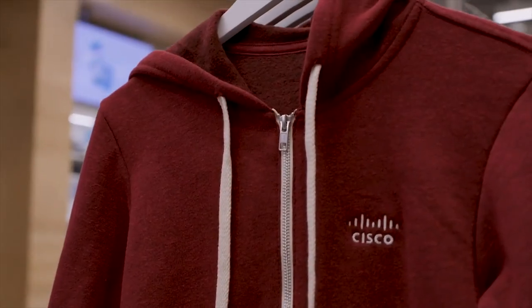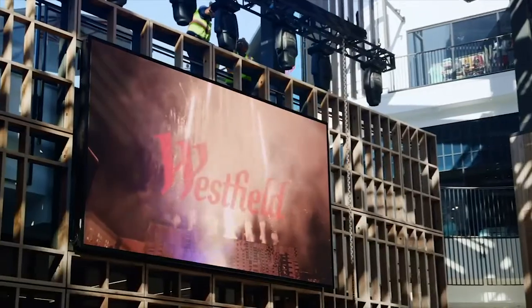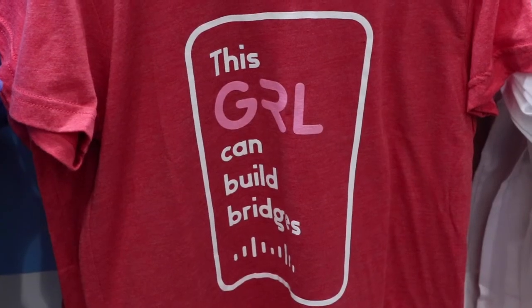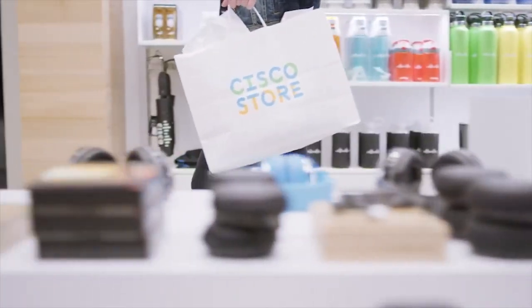This store largely serves as a testing ground for new tech, and some stores around the world are already putting some of these solutions into action. For more coverage on connected stores, be sure to check out CRN.com. Reporting for CRN TV, I'm Diana Blass.